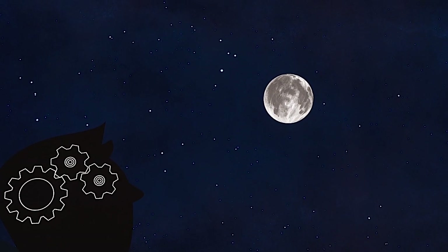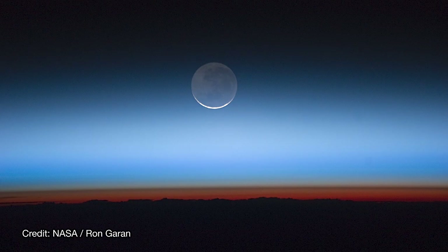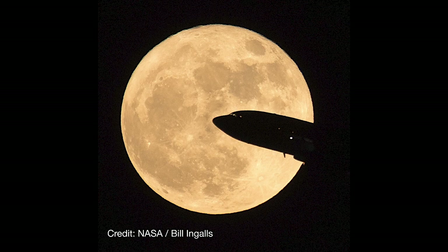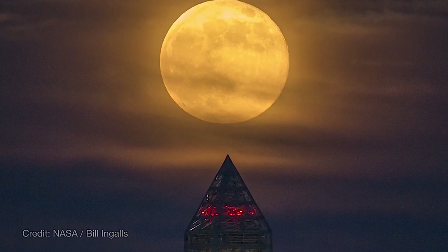The precise explanation for why it happens is still elusive. So until someone puzzles out exactly what our brains are up to, it's probably best just to enjoy the Moon illusion and the moody, atmospheric, and sometimes downright haunting vistas it creates.